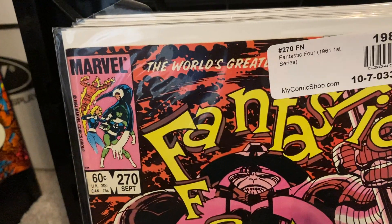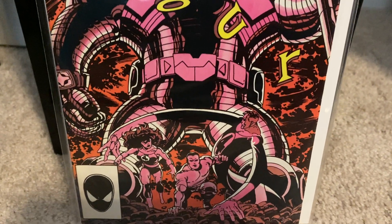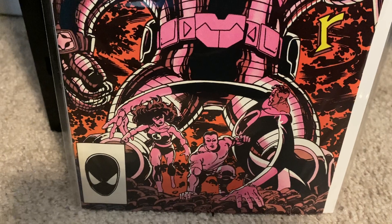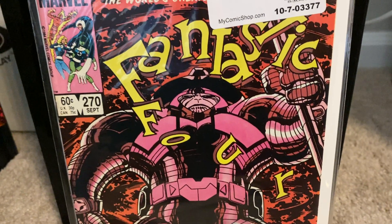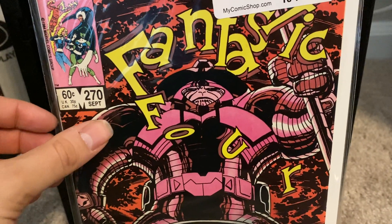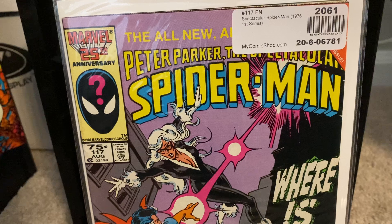Continuing with the John Byrne theme, we have issue number 270 — just a beautiful cover featuring Mr. Fantastic. We have She-Hulk, who had just joined the team, and also I believe that's Wyatt Wingfoot, one of Johnny Storm's college roommates and best friends. Definitely looking forward to reading this one. Slowly but surely I'm going to have all of John Byrne's Fantastic Four run — he did it for a consecutive five years. I have about 16 issues to go.